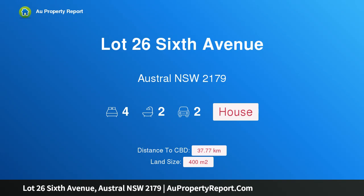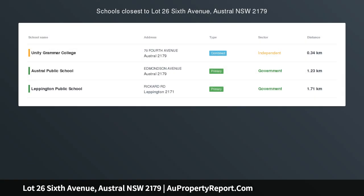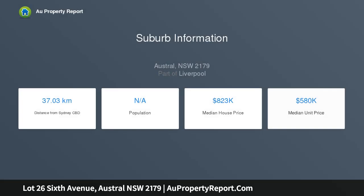Hi, I am glad to introduce property lot 26, 6th Avenue, Austral, New South Wales 2179 — a beautiful custom-built house on a large block of land, registering mid-2020. Choose from our amazing designs or bring your own design to build your new home.